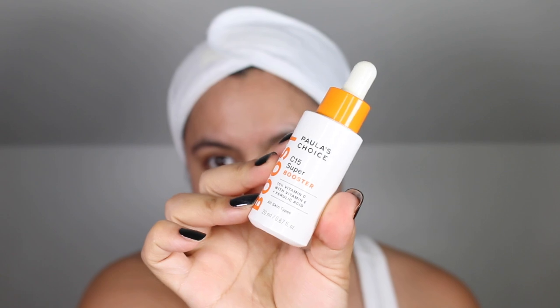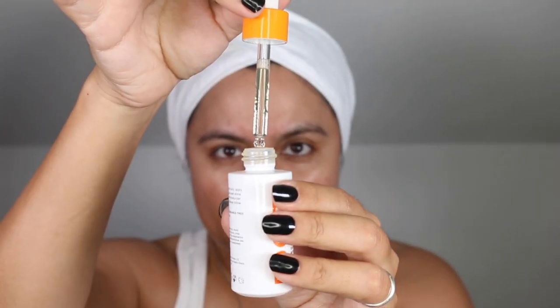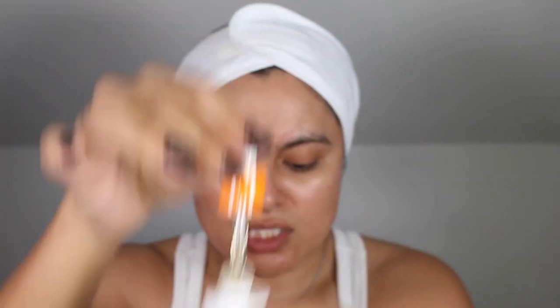Next I'm going to go in with the Paula's Choice C15 Super Booster. This contains 15% ascorbic acid, vitamin E, and ferulic acid. This is best for all skin types if you are dealing with dull skin — it's a really good choice. I love that it does not contain any fragrance, any drying alcohols, or any sensitizing ingredients. Mine has sort of oxidized, not too much. I try to use about four to six drops over the skin. Do not bring the pipette onto the face — apply the drops onto the palms of your hands and then work the product over the skin.